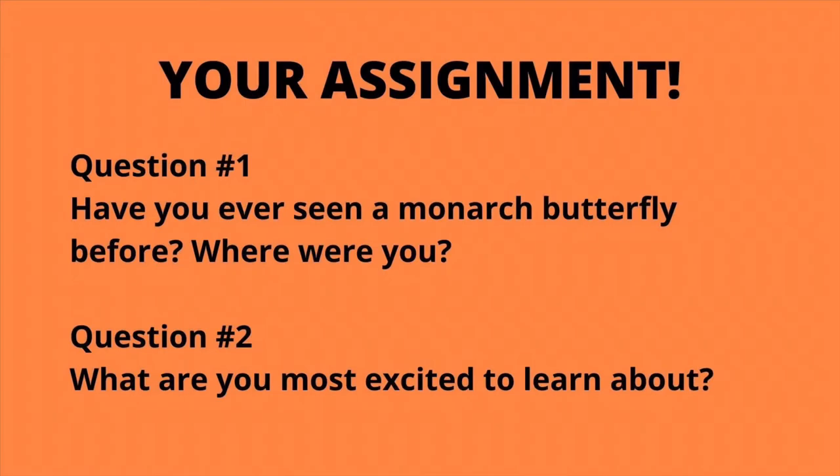Before we discover more about monarch butterflies together, I have an assignment for you. Answer the following questions and send your responses back in a video. Question number one: have you ever seen a monarch butterfly, and if so, where were you? Question number two: what are you most excited to learn about?